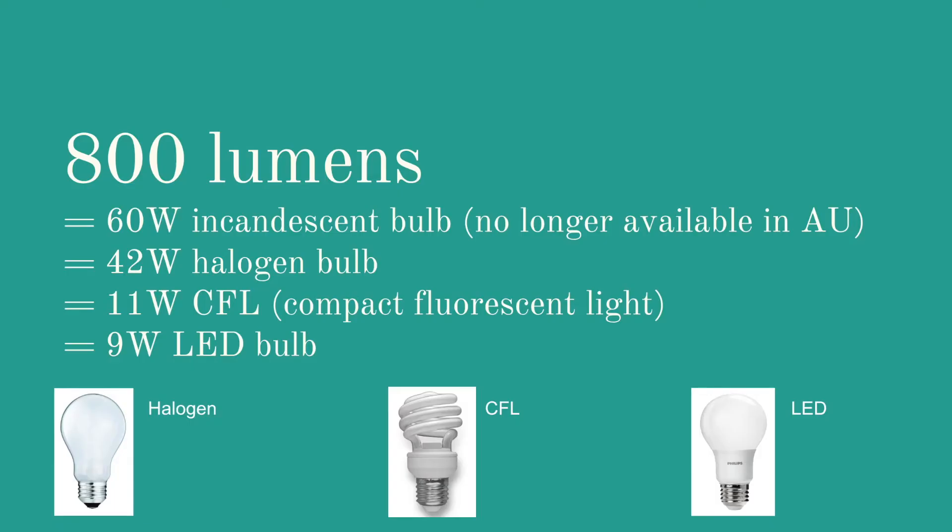Now let's talk about lumens. In the old days you would talk about the wattage for a light bulb, but nowadays it's more relevant to talk about lumens because you want to get an equivalent amount of intensity or brightness compared to the old 60 watt incandescent bulb, which is no longer available here in Australia. Most people in Australia would now have halogen light bulbs, and for an equivalent 60 watt bulb that produces 800 lumens, that's about a 42 watt halogen bulb. That's the equivalent of an 11 watt CFL or compact fluorescent light. I'm going to focus primarily in this video on LED light bulbs. LED stands for light emitting diode, and a 9 watt LED bulb will produce the same amount of light as a 60 watt incandescent or 42 watt halogen bulb.